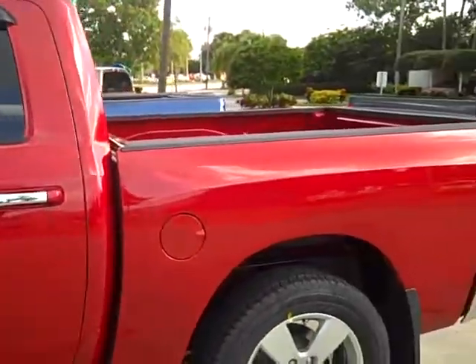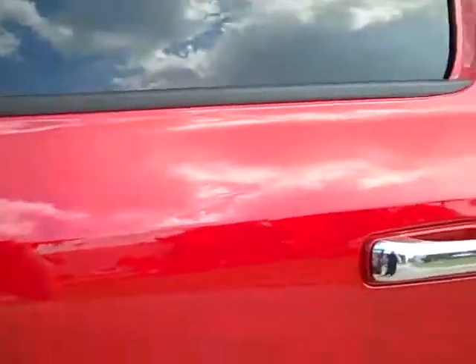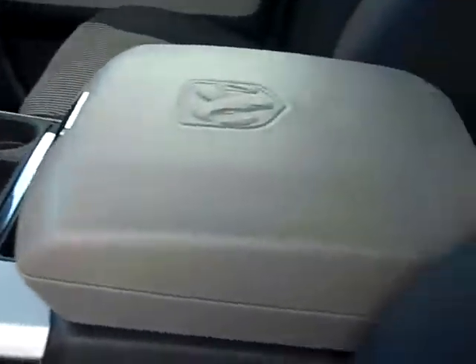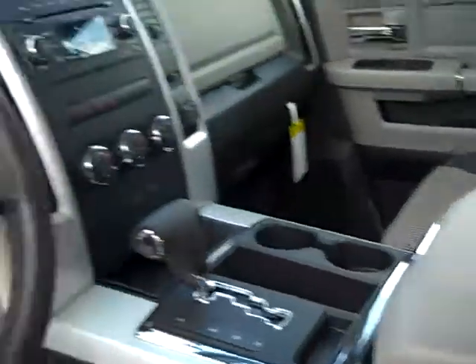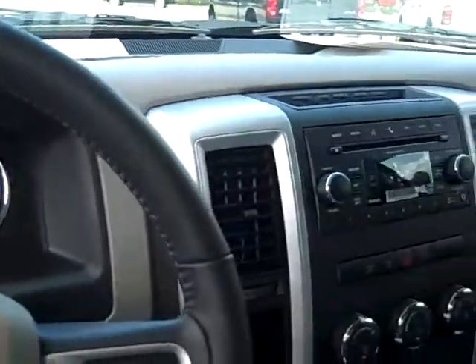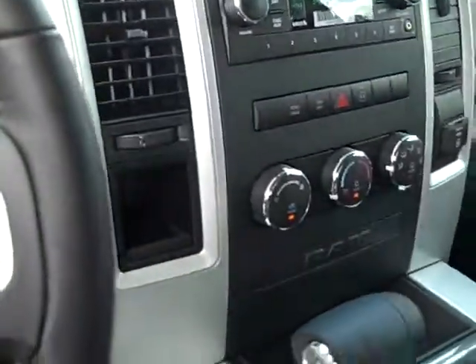This one has the 20-inch alloy rims, some of your chrome appointments, and a power seat. You'll notice that it does have the middle console there. It also has a regular AM/FM radio, and this one has the power sliding window in the back.